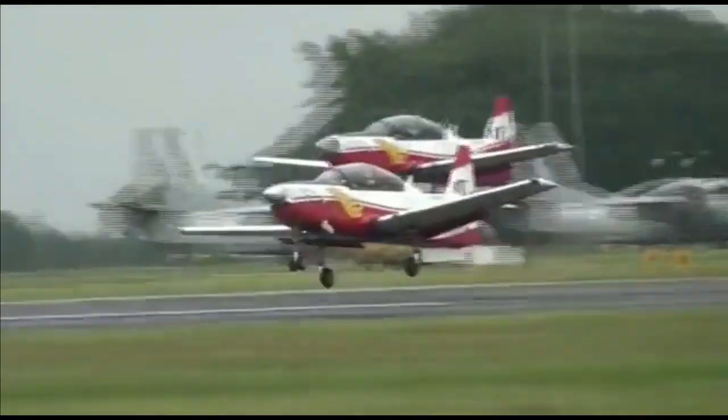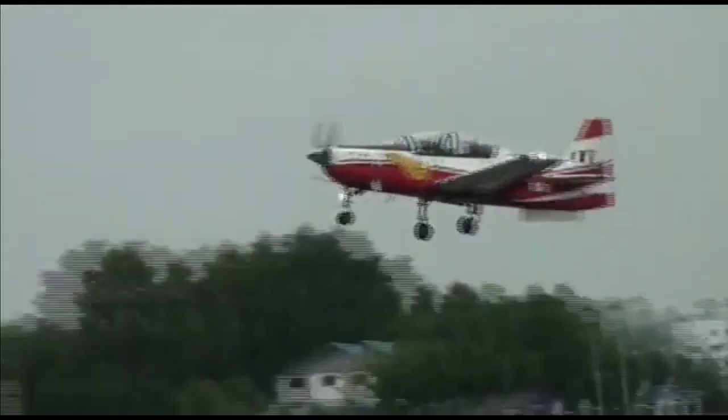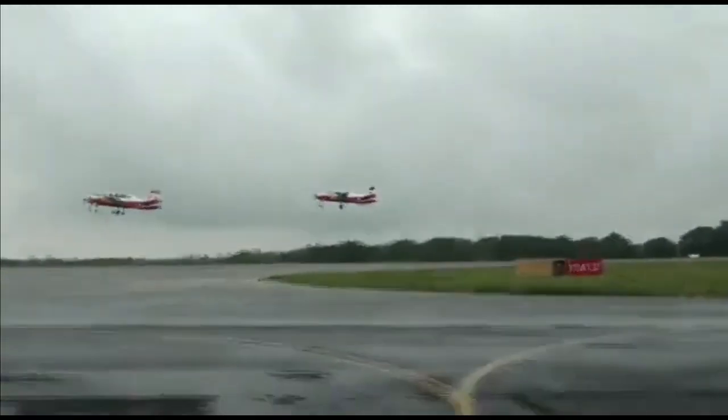The aircraft has received provisional clearance for airworthiness from the Centre of Military Airworthiness and Certification.